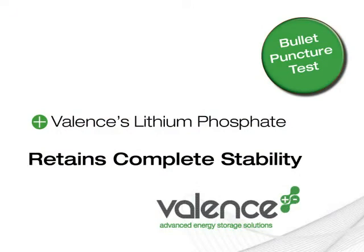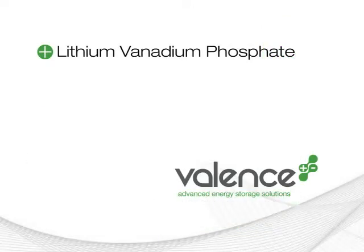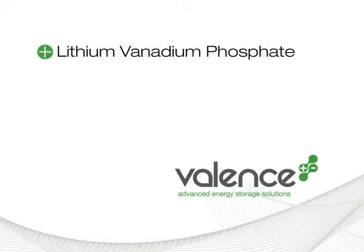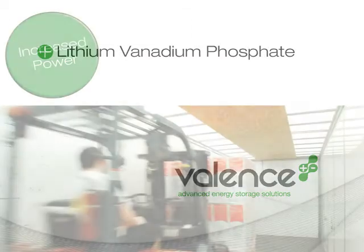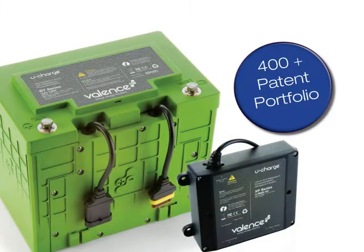We'll be coming out shortly with another version of that chemistry, but enhanced by vanadium. And our lithium-vanadium phosphate line will provide the same power, quality, and safety we had originally in the current product, but it will actually allow us to serve more applications that are higher power. We're very, very proud of our processes. We've got over 400 patents in place, and we think from a technological standpoint, we lead the pack.